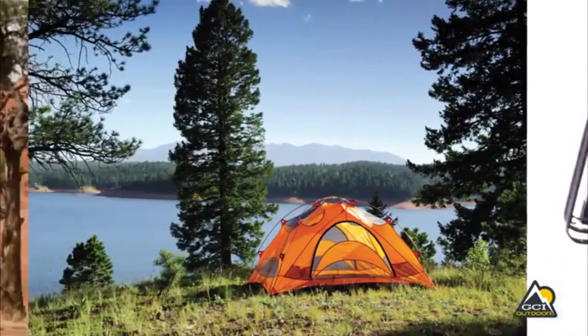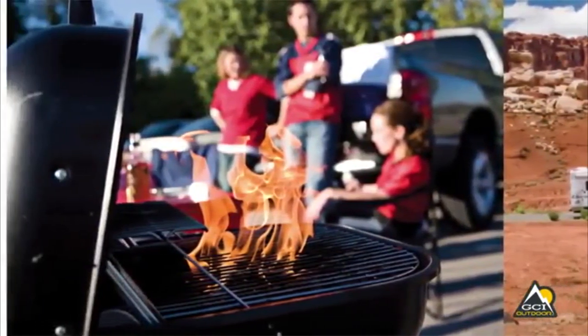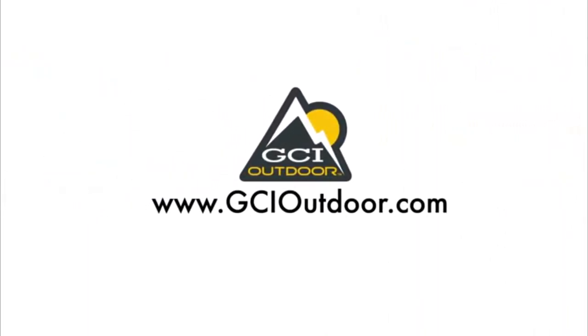Convenience and portability make the Slim Fold cook station ideal for outdoor activities including camping, tailgating, boating, picnics and more. GCI Outdoor — the experts in portable recreation gear.